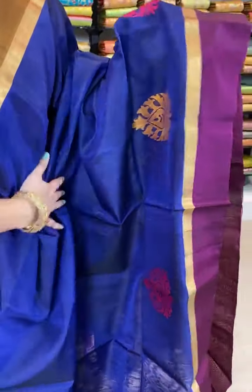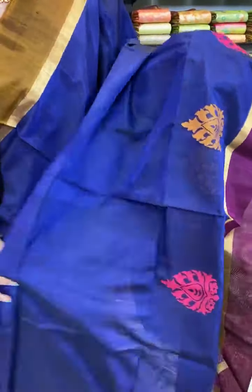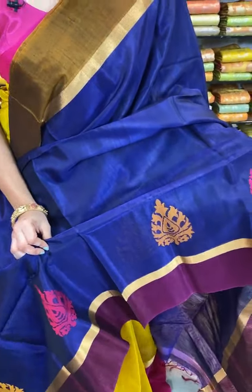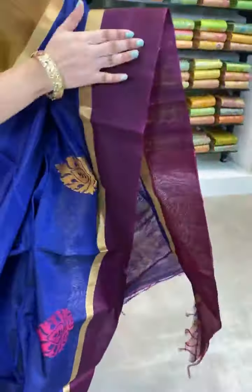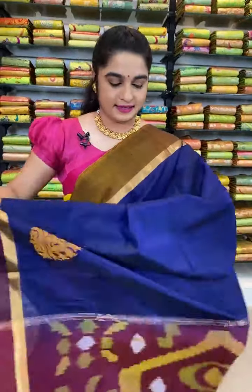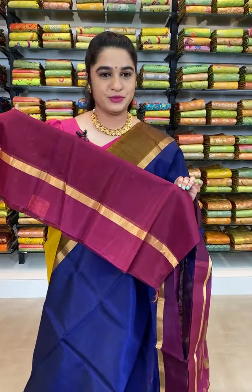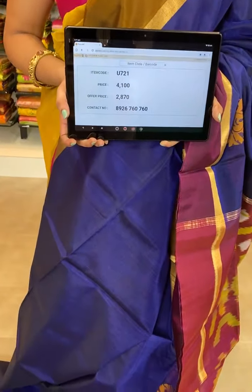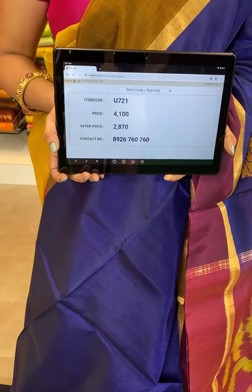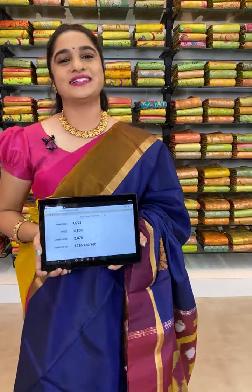This saree is in navy blue and magenta combination — a very rare combination ladies. All over the body is plain, but the border side has floral leaf shaped booties with thread work. The border is contrast plain with khadi border. The pallu is contrast with ikat print. This saree is paired up with contrast plain blouse with border. Item code U721, actual price 4100, offer price 2870 rupees. WhatsApp 8926760760.